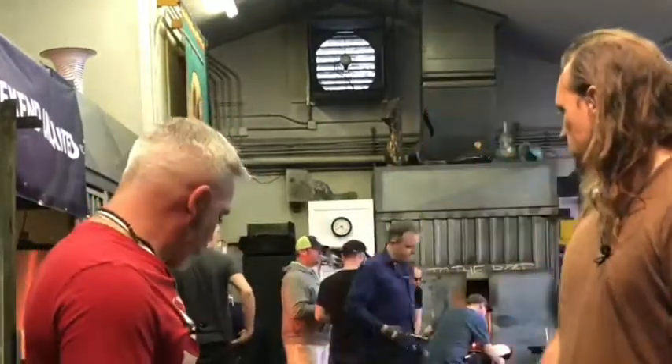Welcome to Cannabition Live. My name is Kevin Fox. Today we're here with Charlie Lowry. Now, Charlie, what have you constructed here? What is this?